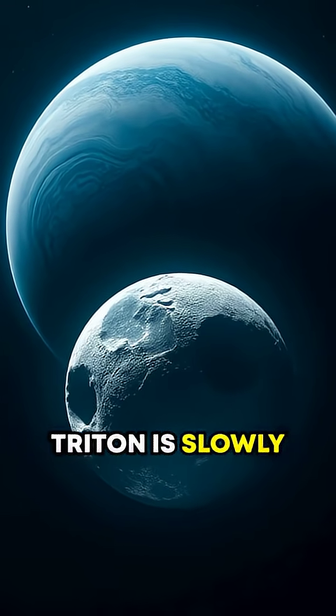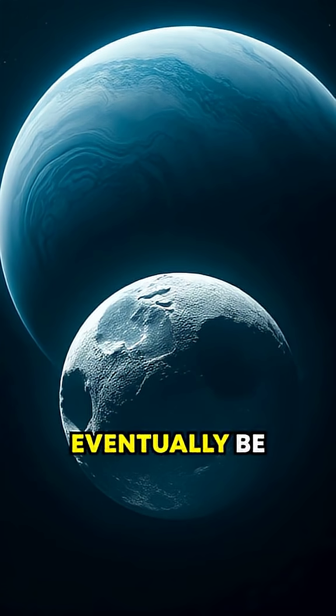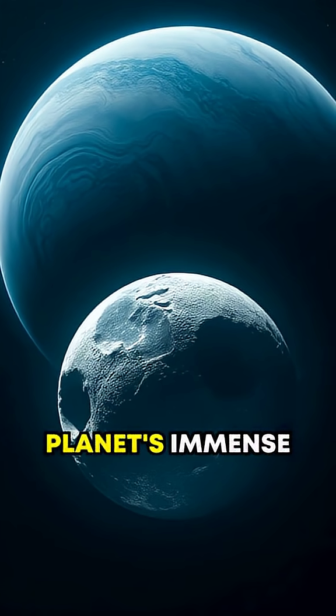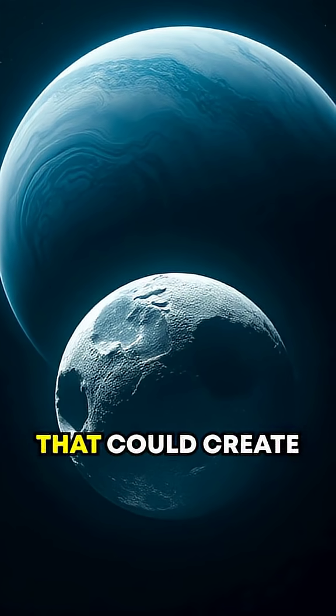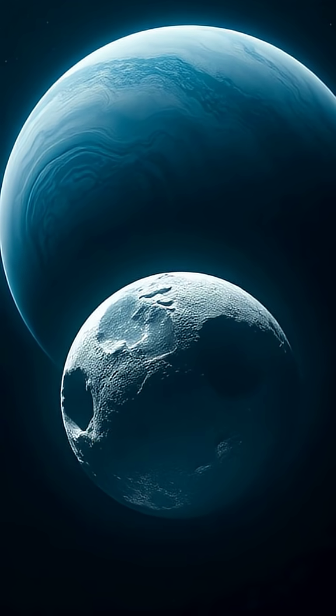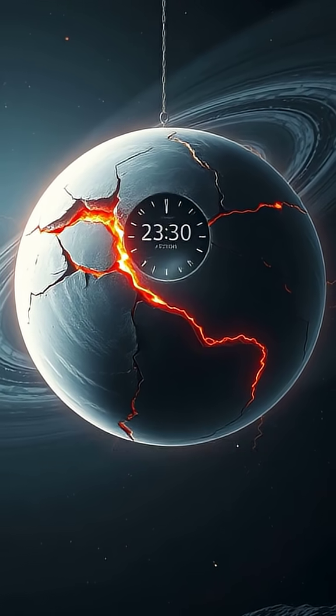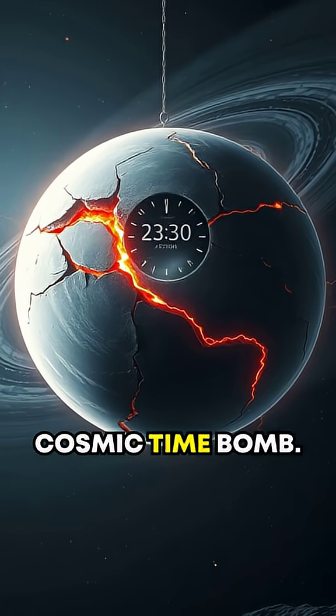Triton is slowly spiraling closer to Neptune, and scientists predict it will eventually be torn apart by the planet's immense gravitational pull — a process that could create a spectacular planetary ring system, arguably rivaling Saturn's. This makes Triton not just an anomaly, but also a ticking cosmic time bomb.